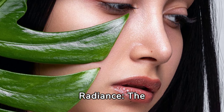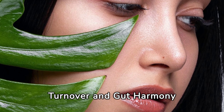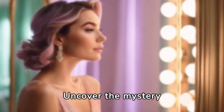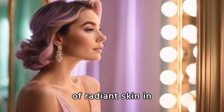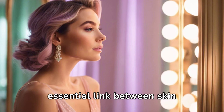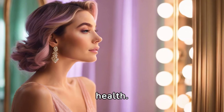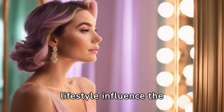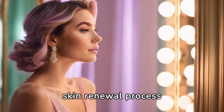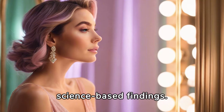Revitalize your radiance — the dynamic duo of skin cell turnover and gut harmony. Uncover the mystery of radiant skin in our blog. Dive into the essential link between skin cell turnover and gut health. Learn how genetics and lifestyle influence the skin renewal process, and enhance your skincare routine with our science-based findings.